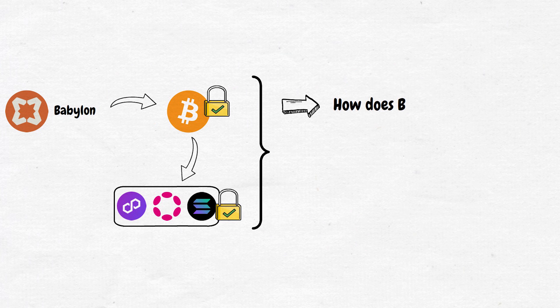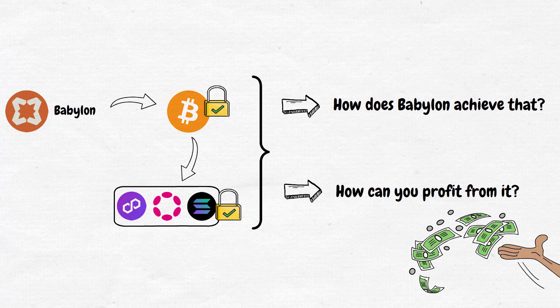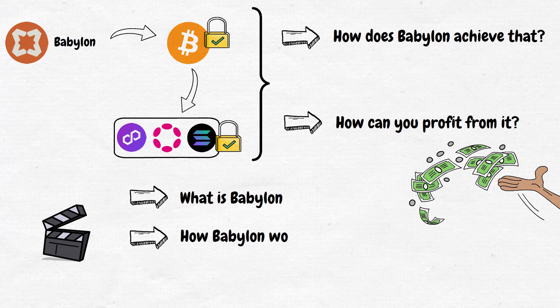But how does Babylon achieve that? And how can you profit from it by staking your Bitcoin? Make sure to watch until the end, as you will learn what Babylon is, how it works, and why it matters. So let's get started.